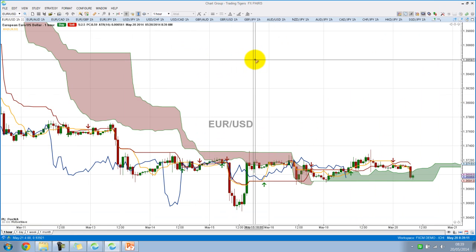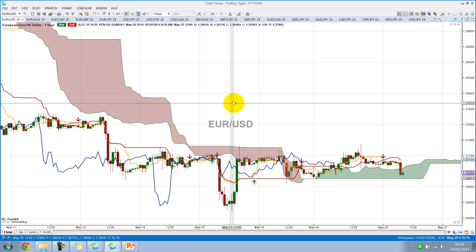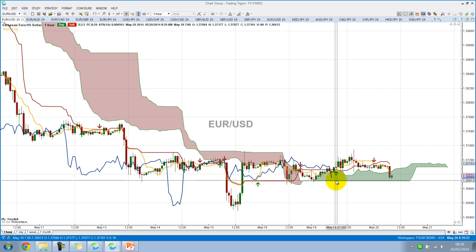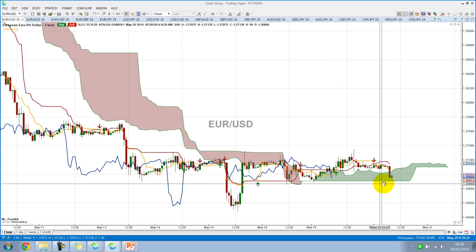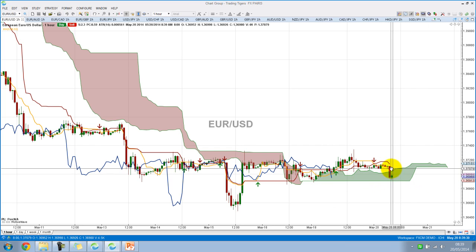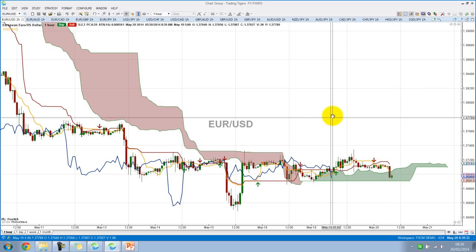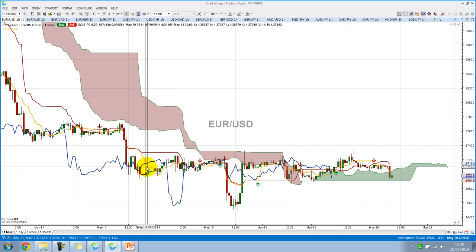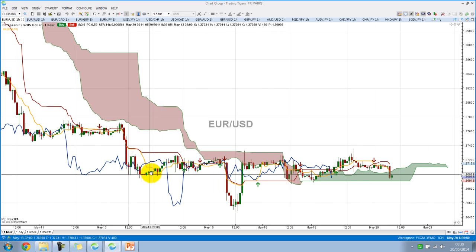So here we start with the EURUSD. We can't see really much happening in terms of strong movements for any of this. Currently the Chikou is in the cloud. Price has gone into the cloud, so we have to wait for the price to come out of the cloud, past the TenkanSen and KijunSen. Just to go over the colors of the lines — the blue line is the Chikou, and the TenkanSen, which is the yellow, that's the trigger line.